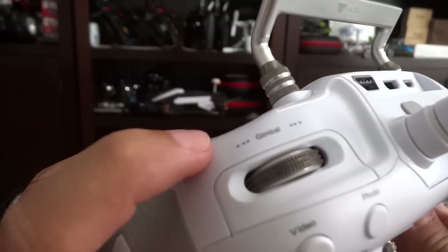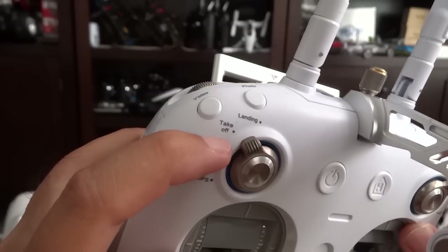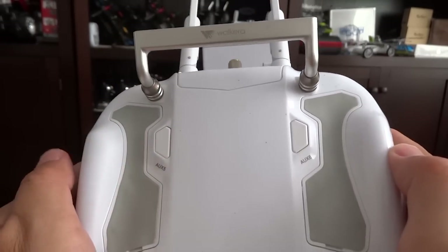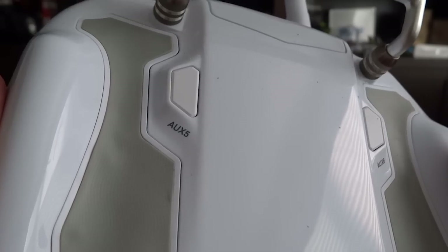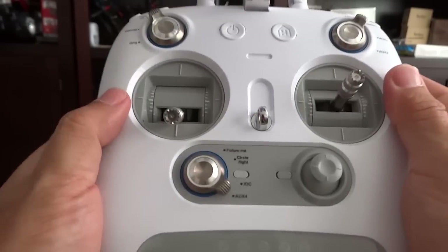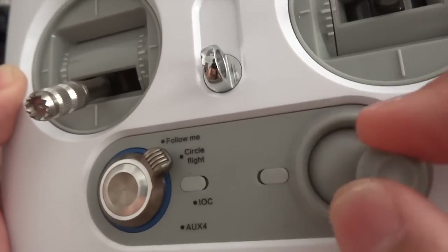To the left, you have the gimbal dial. Just beneath, you have the photo and video button. On the left switch, you have auto landing, auto takeoff, manual mode, and lastly, GPS mode. There are two additional auxiliary 5 and 6 buttons on the back — you can program it to be firing cannons on the game. On the lower switches, you have additional modes such as follow me, circle around, intelligent orientation, IOC, or another open channel auxiliary 4. Finally, just to the right is a joystick.